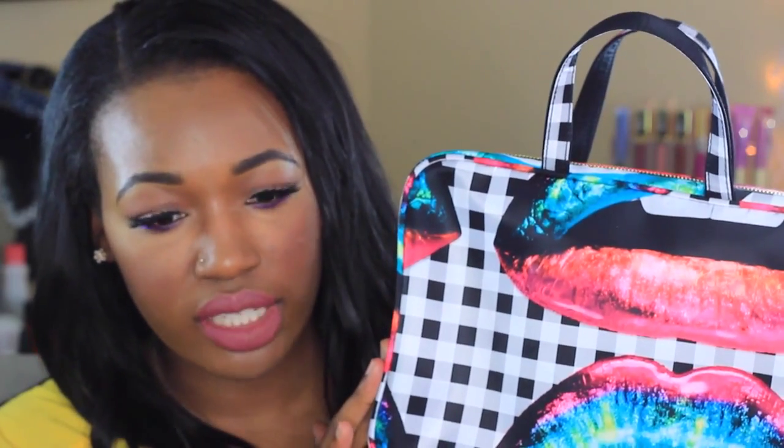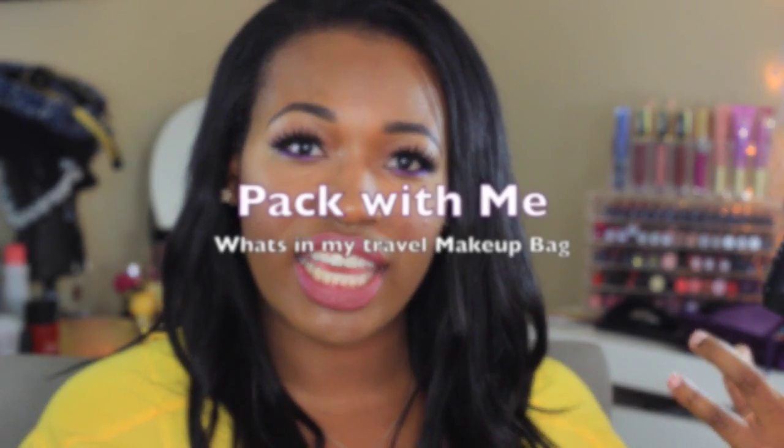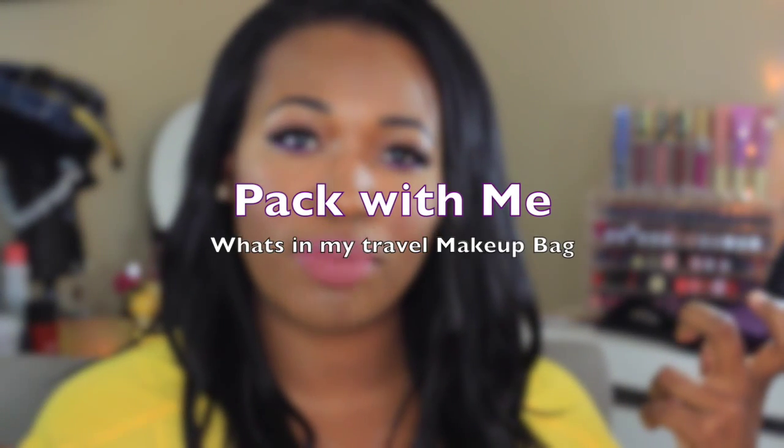Hi lovelies, it's Makeup. Welcome back to my channel. As you guys know, I'm taking a little trip in a couple of days and I decided to show you guys what I'm gonna be taking with me as far as makeup goes. I had a couple of you say that you wanted to pack with me, so come on — if you want to see all the makeup items I'm packing in my bag, just keep watching.